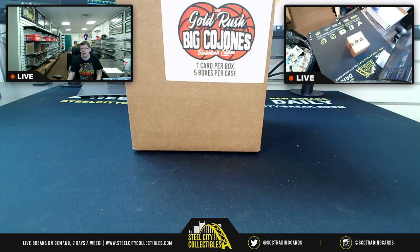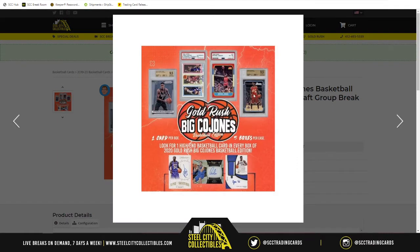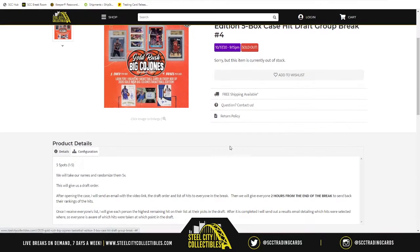The next group break of the evening is going to be from our Gold Rush line. We've got 2020 Gold Rush Big Cajones Basketball Edition 5 Box Case Hit Draft Group Break No. 4. Look at the cover hits: the LeBron, Zion, Kobe, 86 Fleer Michael, the Select Luka. I'm really trying to go after that 86 Fleer Michael for somebody tonight. Let's do it.